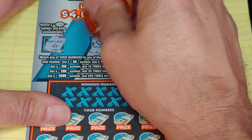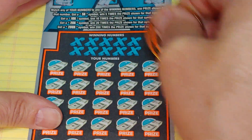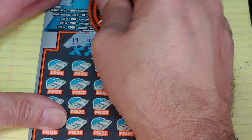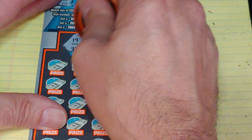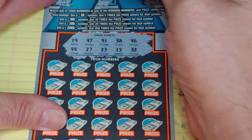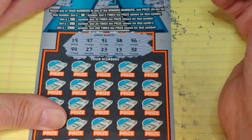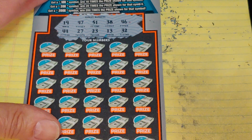We have a star, a necklace, and a blank check. What are we looking for? 19, 47, 51, 38, 46, 44, 27, 23, 13, or 32. Wow, a lot of the same numbers. Let's see what happens.